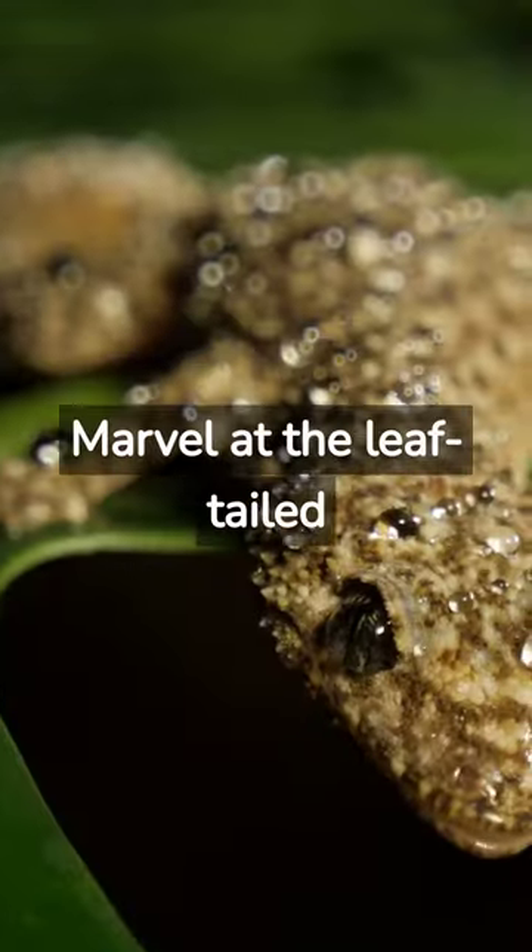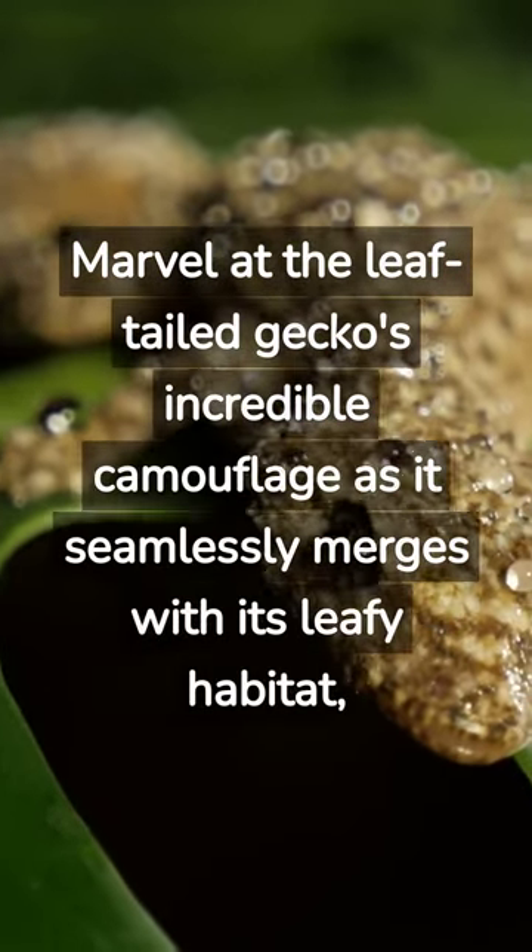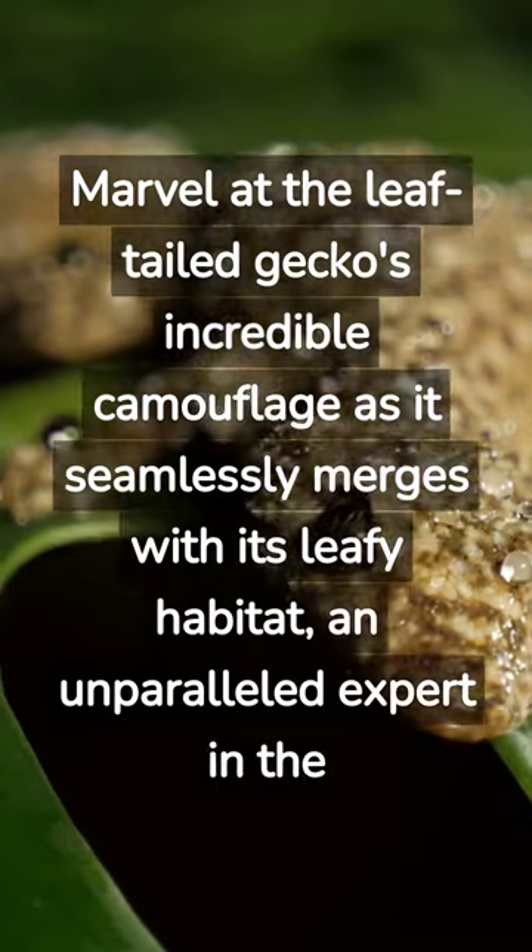Marvel at the leaf-tailed gecko's incredible camouflage as it seamlessly merges with its leafy habitat — an unparalleled expert in the art of deception.